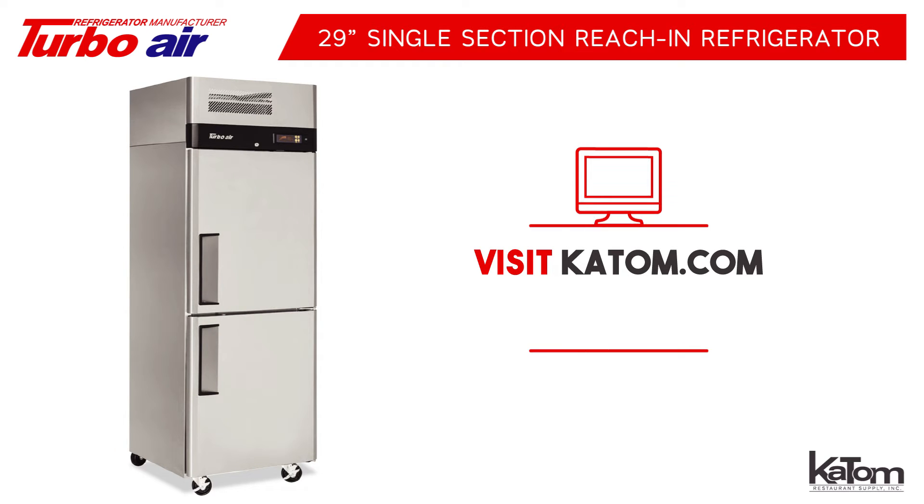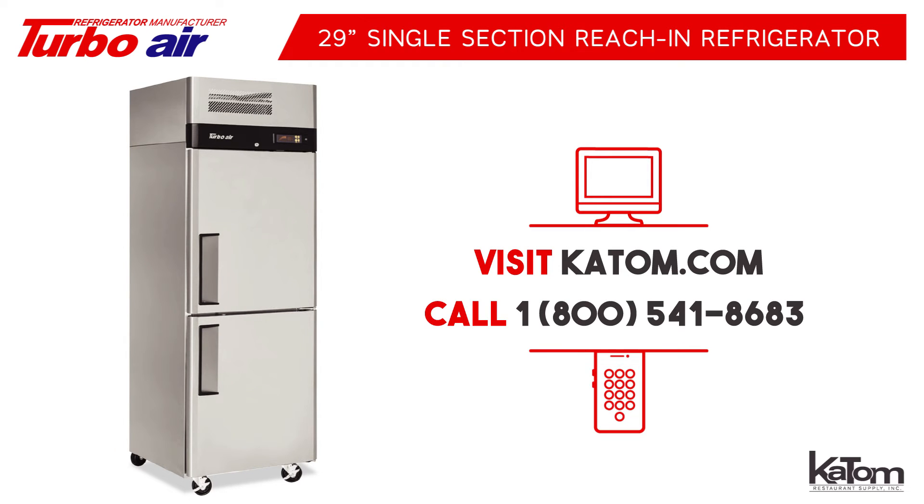Visit us online at katom.com or call our customer care team at 1-800-541-8683 to find out more or to order your own 29-inch single section reach-in refrigerator by Turbo Air.